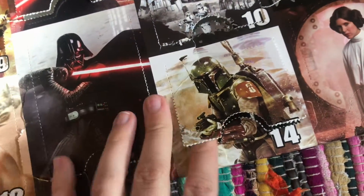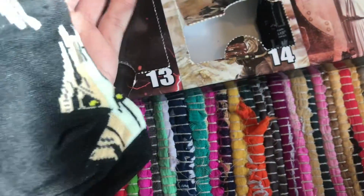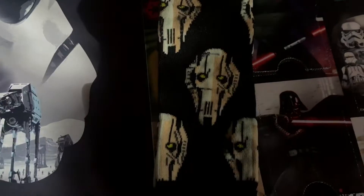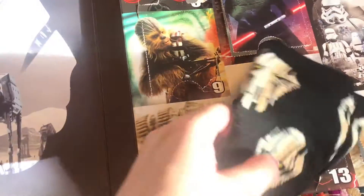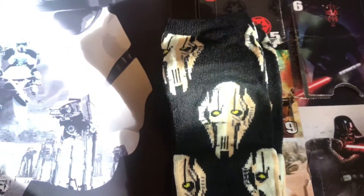Wow, this is such a small door. Okay, here we go. Not my favorite character, but pretty cute. I do just like weird socks, and these are just weird looking socks. But I like them. I enjoy them.